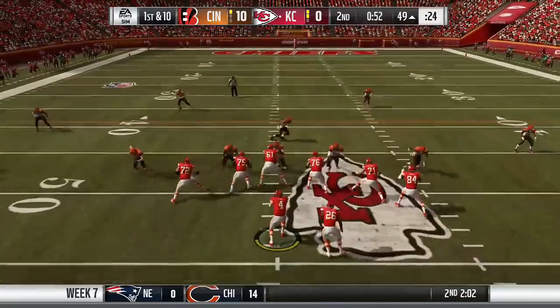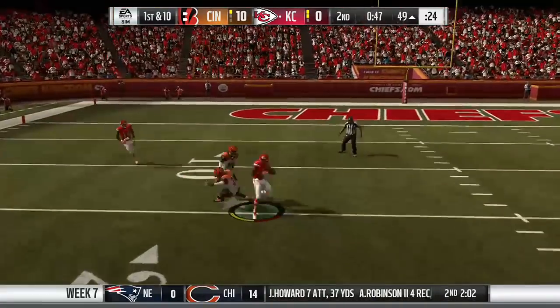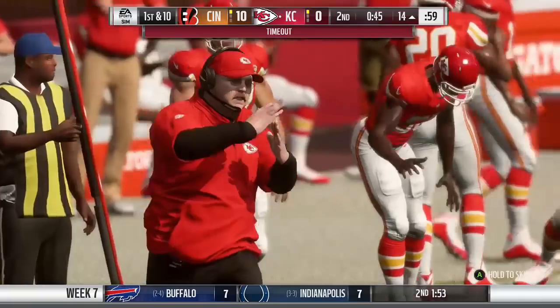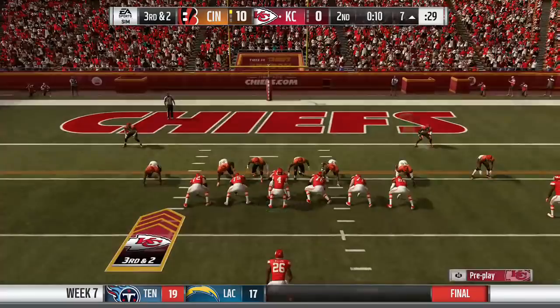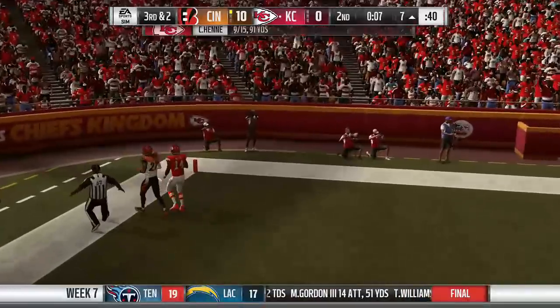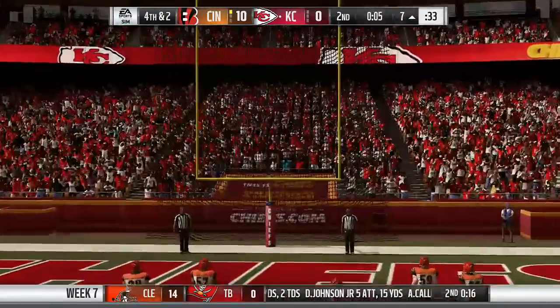For the second time, the Chiefs have an opportunity to get points and this time they capitalize. Chad Henny throws a strike to Tyreek Hill, who spins his way inside the 15 for a first down. On 2nd down, Henny finds Hill again for 8 to the 7. With no timeouts and 10 seconds left, Henny throws a fade to Sammy Watkins over his head, and the Chiefs settle for a field goal and go into halftime down 10-3.